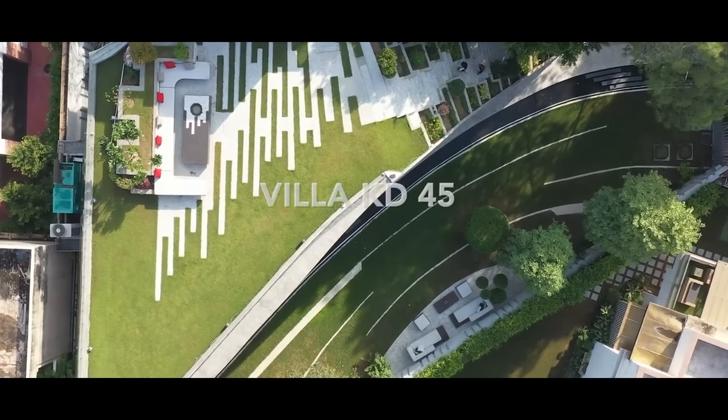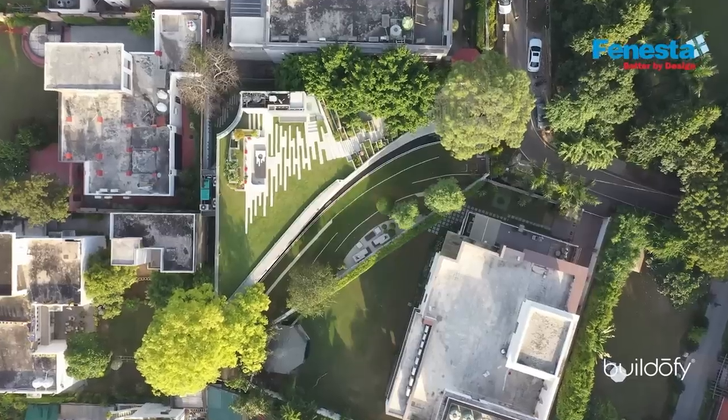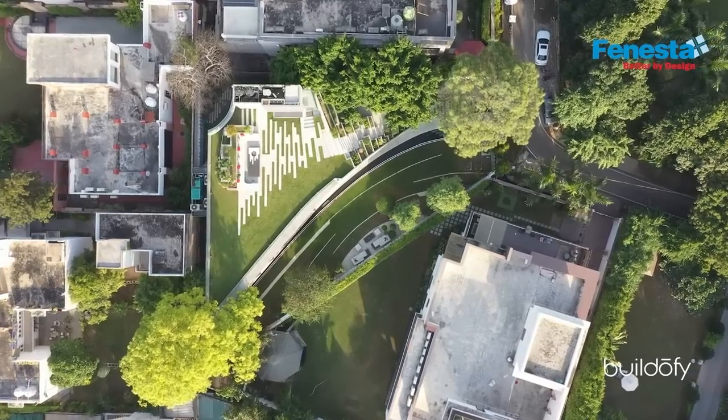In all these concrete jungles you see that green is disappearing, and studies show that the more you move away from green, the more psychological and health problems arise. In this case the idea was to create urban green living.